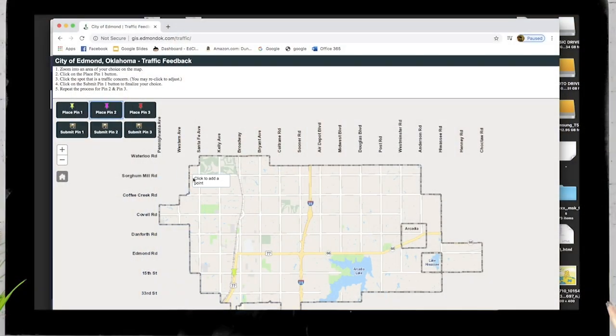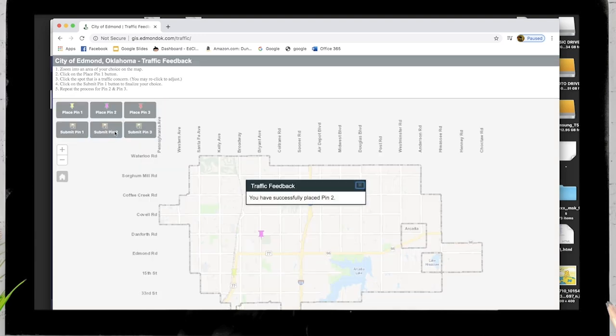What we did is we created a map-based tool where essentially people go in and they just drop three pins in the location where they feel like traffic is a hot spot for them, where there's some issues. Using the information from the traffic survey and comparing it to surveys in the past, the city is able to confirm or identify new problem spots.